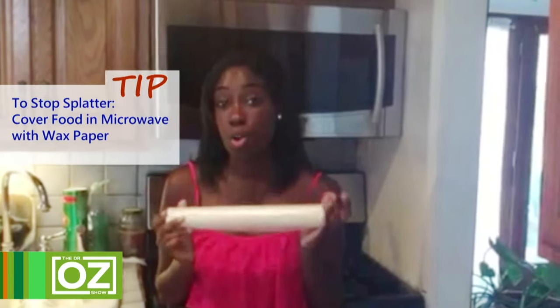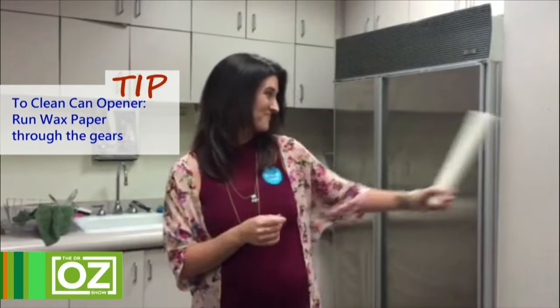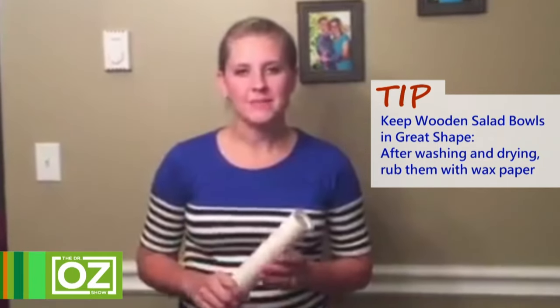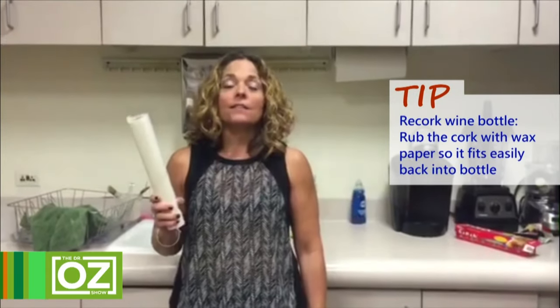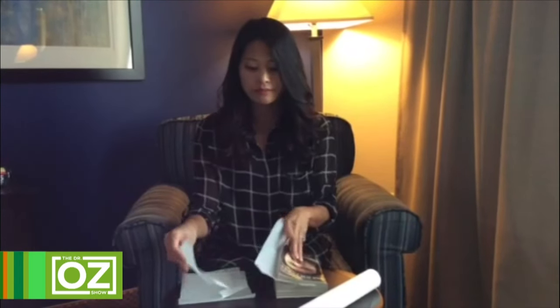I'm Tiffany Rose from New York — I use wax paper to stop microwave splatter. Messy microwaves are the worst; just put a sheet of wax paper over your food. I'm Courtney from Pennsylvania — I use wax paper to clean a can opener; just run the paper through the gears. I'm Amanda from Pennsylvania — I use wax paper to keep wooden salad bowls in great shape by rubbing the bowl with wax paper after washing and drying. I'm Donna from Rhode Island — I use wax paper to re-cork a wine bottle. I'm Michelle Vaughn from Illinois — I use wax paper to rescue a wet book: place pieces of wax paper between the damaged pages, close the book, and the wax paper wicks away moisture and prevents wrinkling.